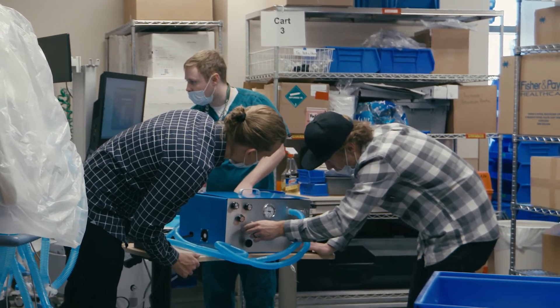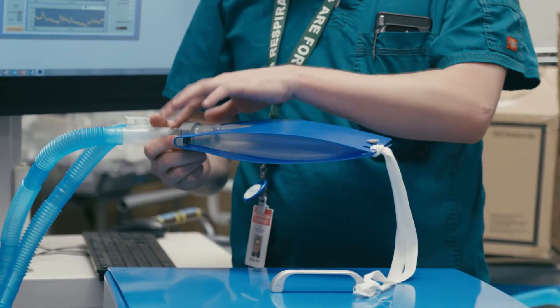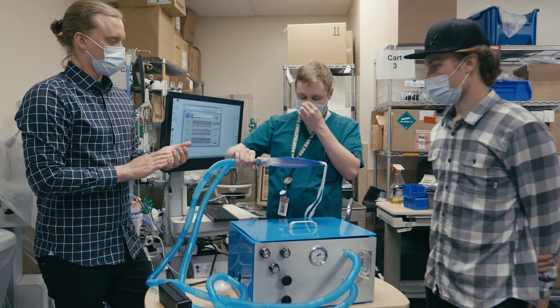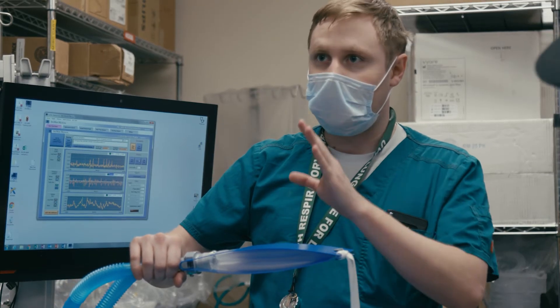We're here at the hospital working with local respiratory therapists and doctors to make sure that it's compliant with FDA standards. This is a basic calibration lung — a test lung that's a visual representation of what's occurring inside your patient. It's simple, but it allows you to see that you're getting an adequate in-and-out flow.